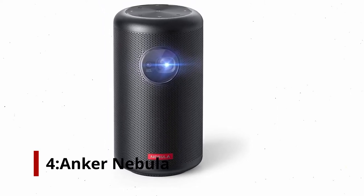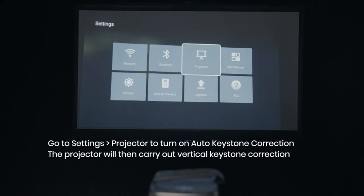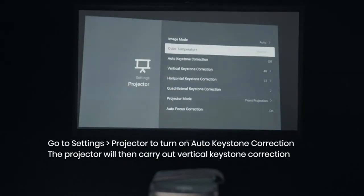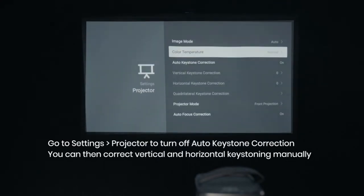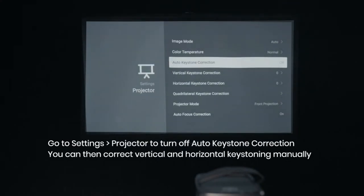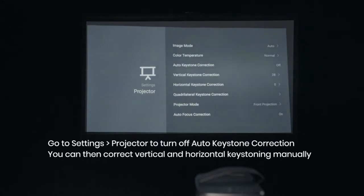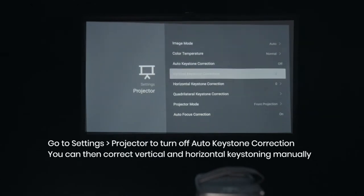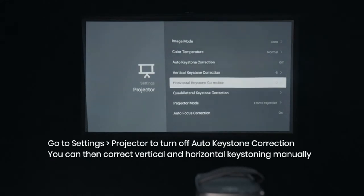Among today's most compact projectors is one from Anker. With its soda can size, it can basically go anywhere with you, from camping to backyard adventures. In our review, our experts found the Anker Nebula Capsule impressive. Measuring 4.72 inches tall with a diameter of 2.67 inches, the uniquely designed cylinder is literally the same size as a can of soda, making it easy to stick in a bag, purse, backpack, or almost anywhere you can fit a can or bottle of water. Since so many backpacks and bags have places specifically designed for soda cans and water bottles, it's easy to tote this projector around.